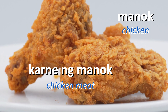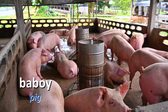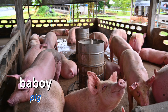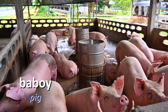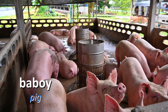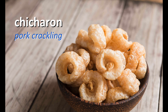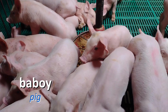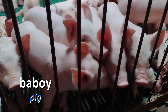When we have, for example, baboy — pig — alagang baboy, pet pig, they take care of the pig. Alagaan ang baboy para sa pulang — the dish that is paired with kanin. For example, pork chop, chicharon, or sinigang na baboy. So they take care of or alagaan ang mga baboy as livestock because it's a source of hanapbuhay or livelihood.